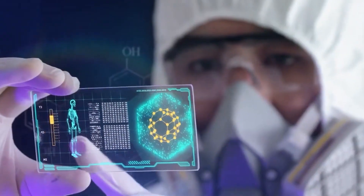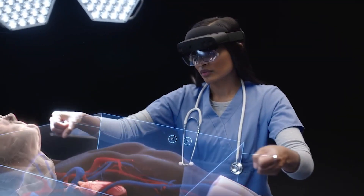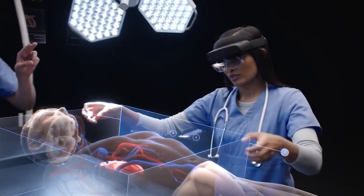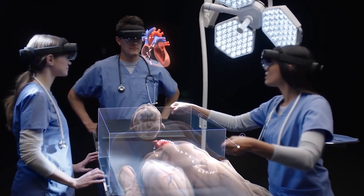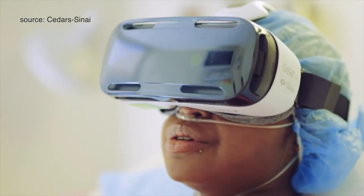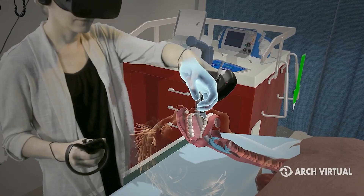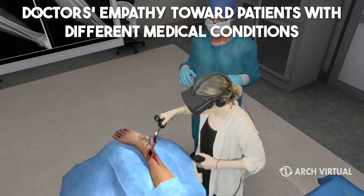Number 2: Healthcare Industry. Healthcare has embraced immersive technology, with augmented reality headsets aiding surgeons in visualizing surgical procedures and accessing patient data during operations. Junior doctors can simulate surgeries to gain valuable experience in challenging procedures. VR is also used to assist individuals with low vision, offer potential solutions for treating chronic pain by diverting focus through immersive experiences, and is being studied to enhance doctors' empathy toward patients with different medical conditions.